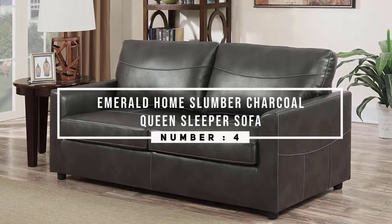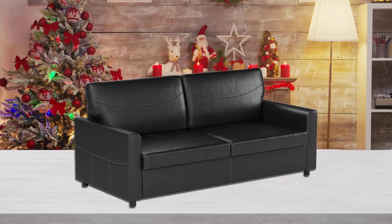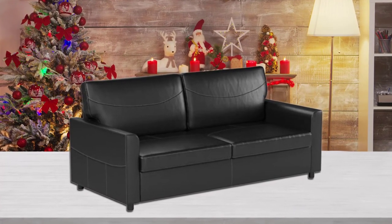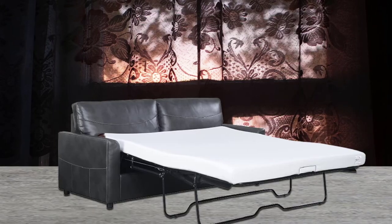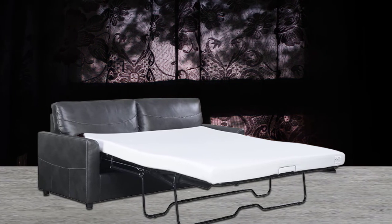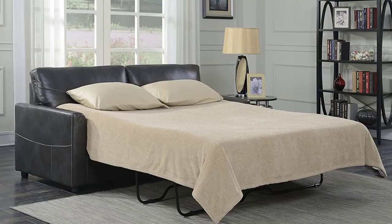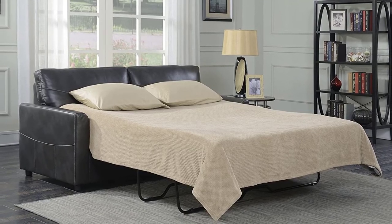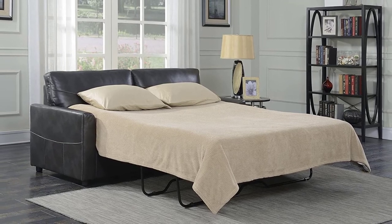Number four: Emerald Home Slumber Charcoal queen sleeper sofa. Being able to have style and functionality in one piece makes having guests over a lot easier. The Emerald faux leather Slumber Charcoal queen sleeper sofa can be used in an office, living room, or larger bedroom, so you can be sure to have the comfort of a regular bed. The slumber sleeper sofa is filled with a four-inch gel foam mattress and manufactured with faux leather upholstery. It features an ultra-comfortable trampoline deck, eliminating the bar in the back sleep experience.